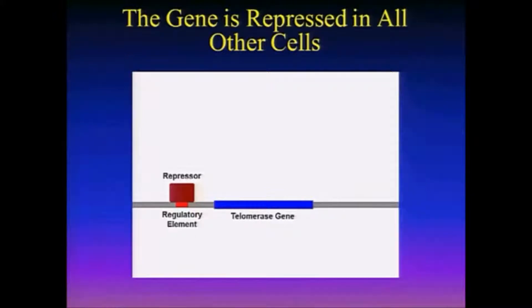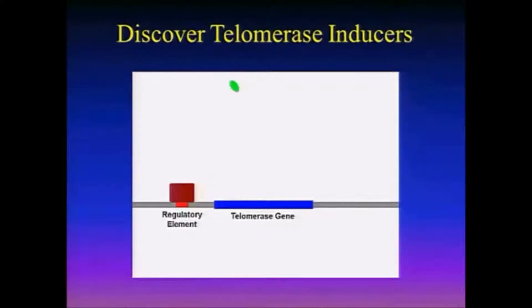And therefore our telomeres shorten. So what my company is doing is we're looking at synthetic chemicals, pharmaceuticals, natural products — just about anything — looking for anything like this green thing that will bind to that repressor, dislodge it, and allow the gene to turn back on again.